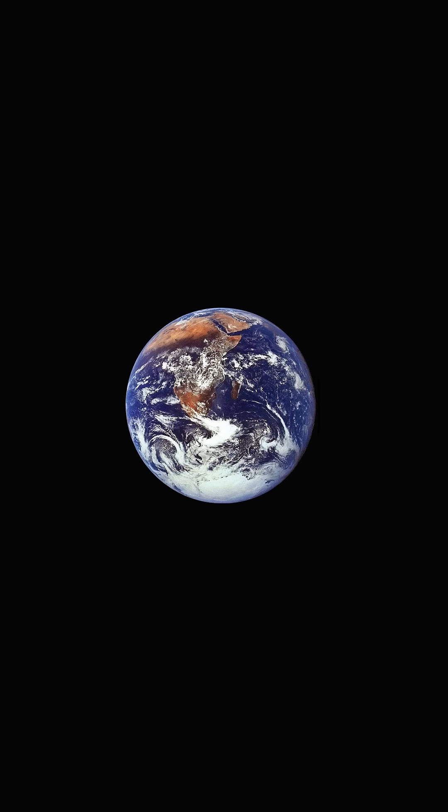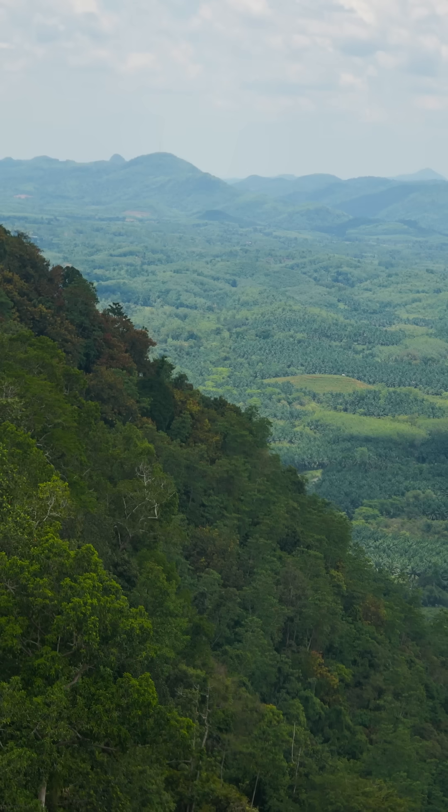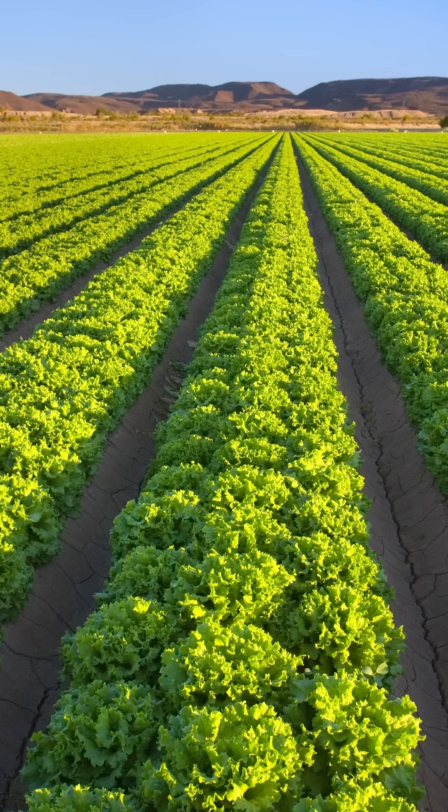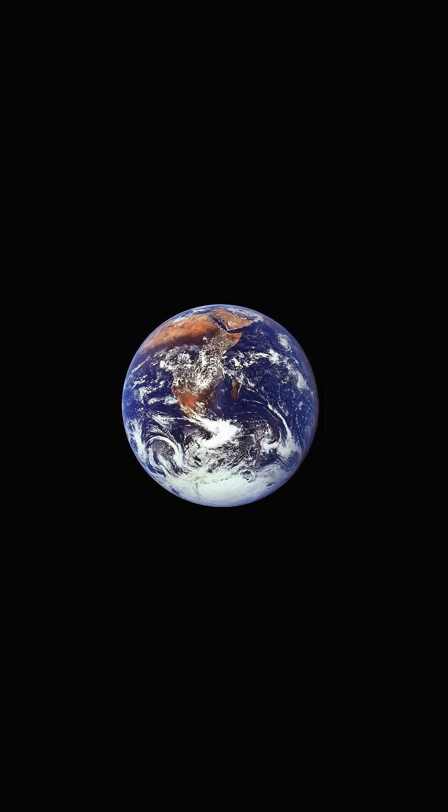So the greening of the planet is complicated. Preservation of a rich rainforest or expansion of monocultural farms both increase the Leaf Area Index. But it is a testament to the scale at which we're changing our planet.